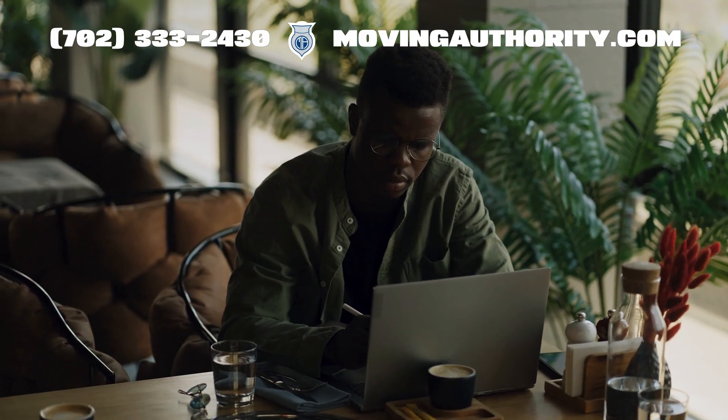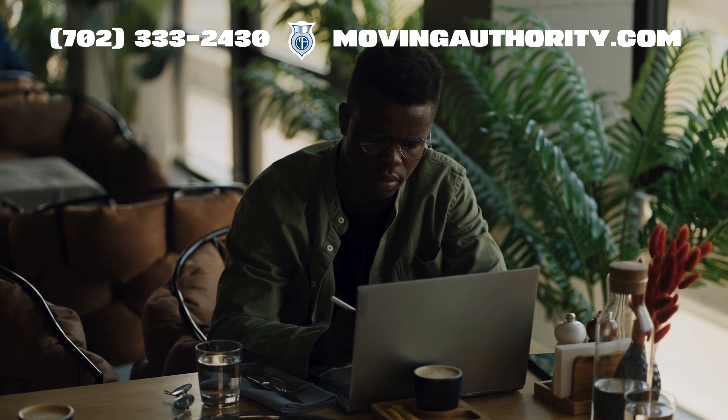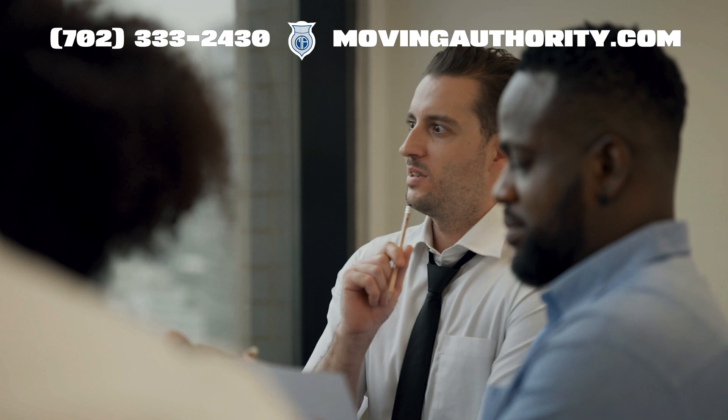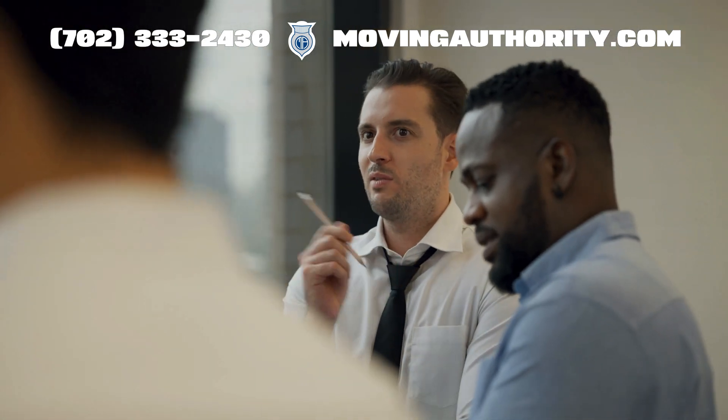If you are ever unsure or need specific guidance, our experts at Moving Authority are ready to help. We can walk you through each step ensuring your compliance is on point.